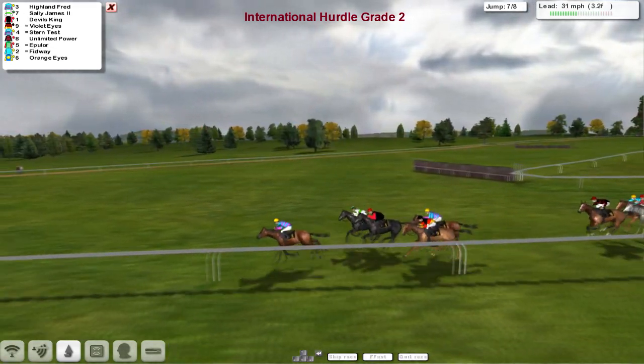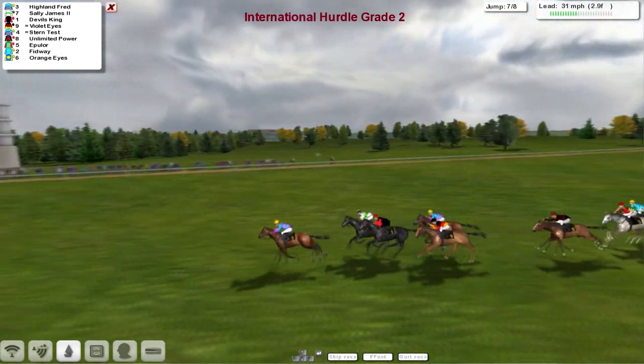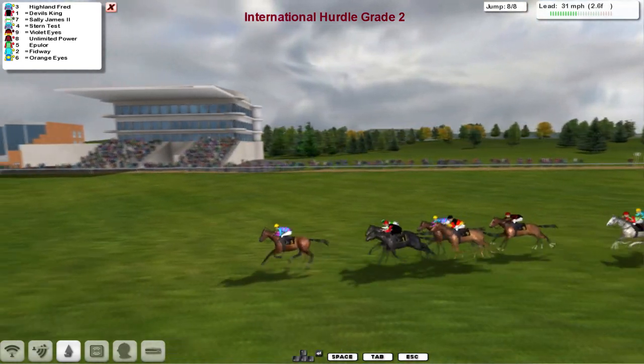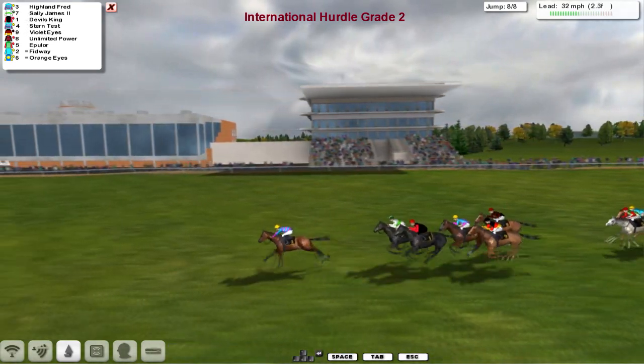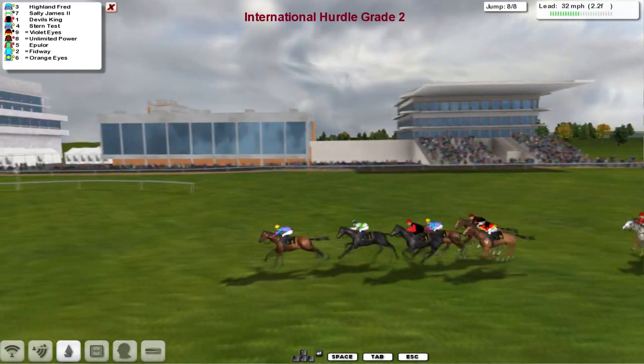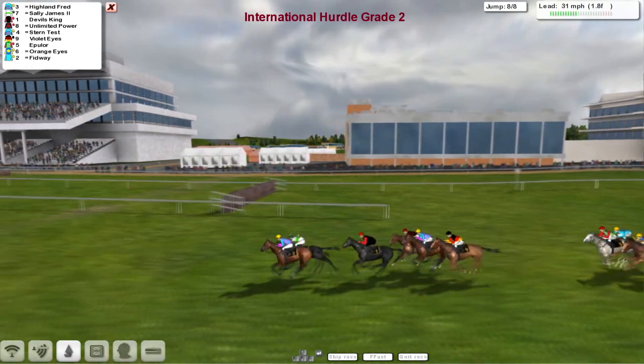Only got three furlongs still to go — a little more than that. It's Highland Fred who's in the lead from Sally James in 2nd. Devil's King is 3rd, Violet Eyes is 4th, Stern Test is 5th. Unlimited Power is going to try and make a liar of me now, trying to run on from the back. They've only got one more flight to take. Highland Fred is the leader, Sally James looks to be going well in 2nd, then comes Devil's King down towards the final flight.